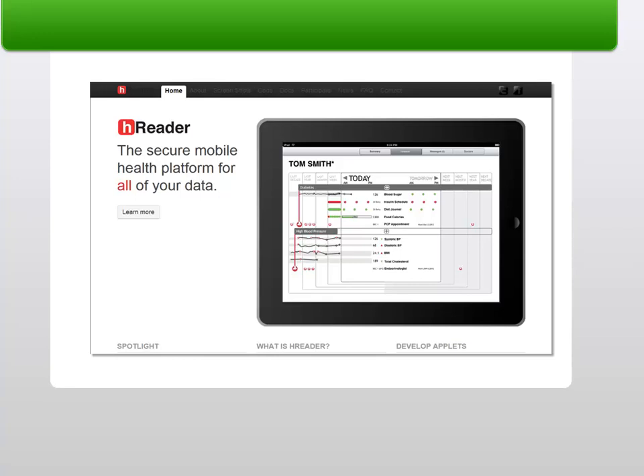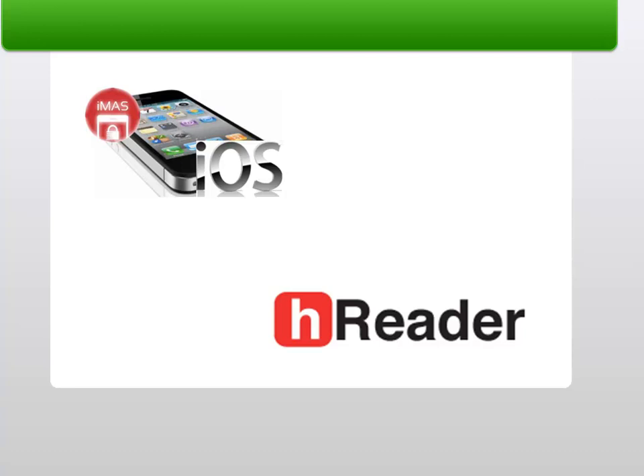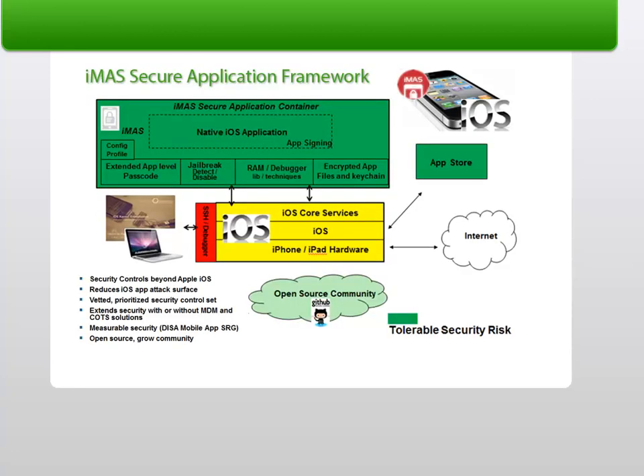H-Reader is an open-source, patient-centric mobile health data manager that securely provides patients and their families with their complete health information. iMAS partnered with the open-source H-Reader project to provide its security components. The iOS application security controls added included an application password with self-resetting security questions enabling app-level user authentication, encrypted core data which wraps the standard SQLite database with encrypted SQL Cypher, and other dynamic controls including anti-debugger and runtime tampering techniques.